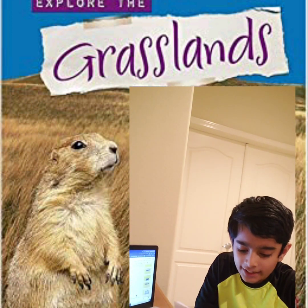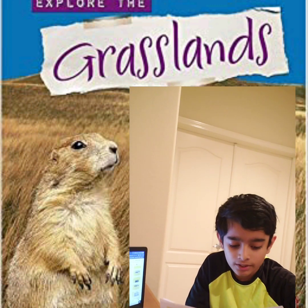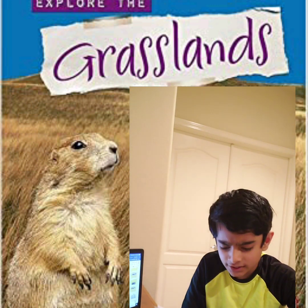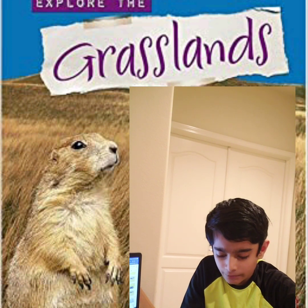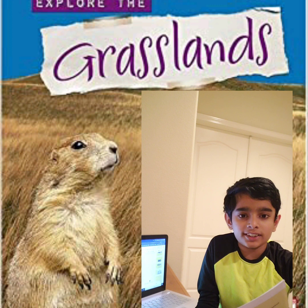The most interesting fact of savannah grassland is its food web. Lions, cheetahs, and hyenas are the predators, and zebras and elephants are their prey. Elephants survive on plants.